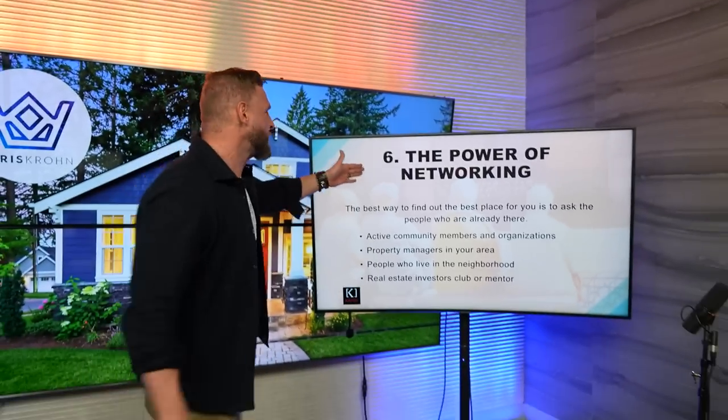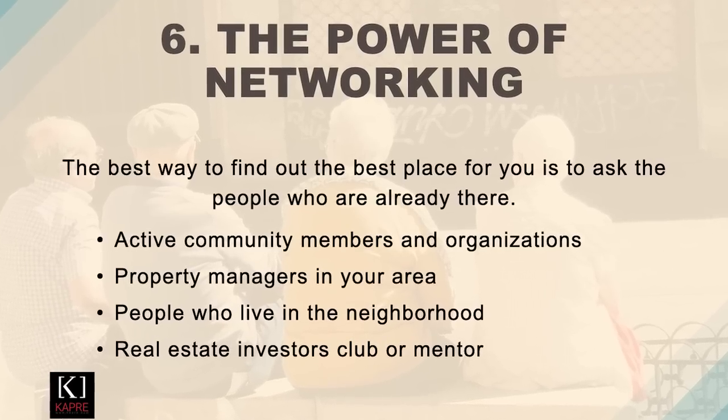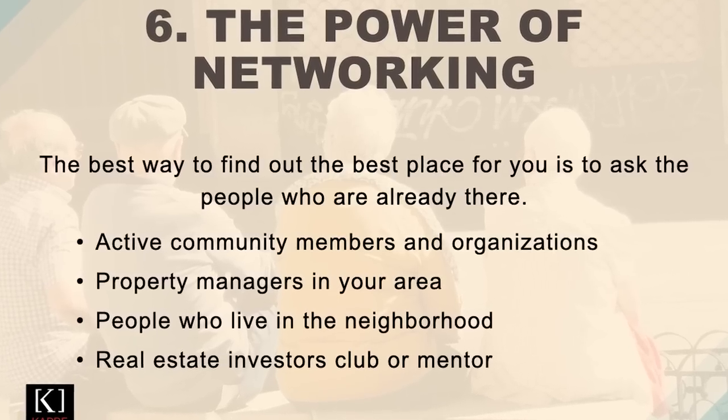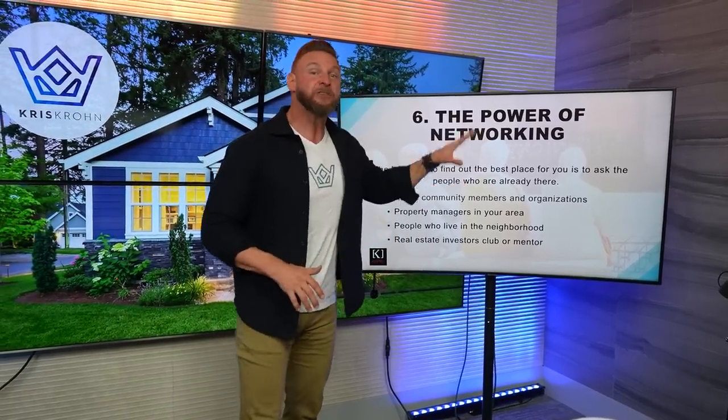The sixth and final strategy — I've definitely saved the best for last — it's called the power of networking. Where did I find some of my original deals? How did I learn strategies with superior ROI? It wasn't just found in the deal itself. It came from the people that were suggesting strategies, ideas, and particular properties. The best way for you to find the best deals in your local market is to ask people who are already there. You could be an active community member, part of organizations, network with property managers in your area, people who live in the neighborhoods, even real estate investors — there are clubs and even real estate mentors. You want to associate with people involved in that game because they keep their ear to the ground and become aware of houses that become available. They give you insider scoop on certain neighborhoods. When I think about the first 25 homes that I bought, several of them came to me through the power of networking.